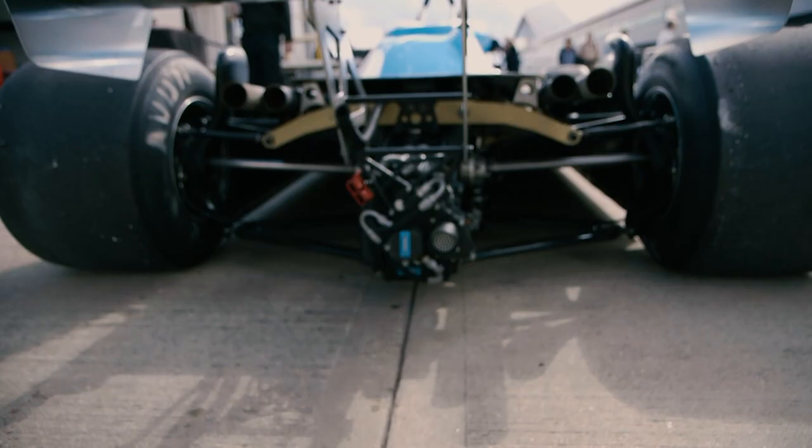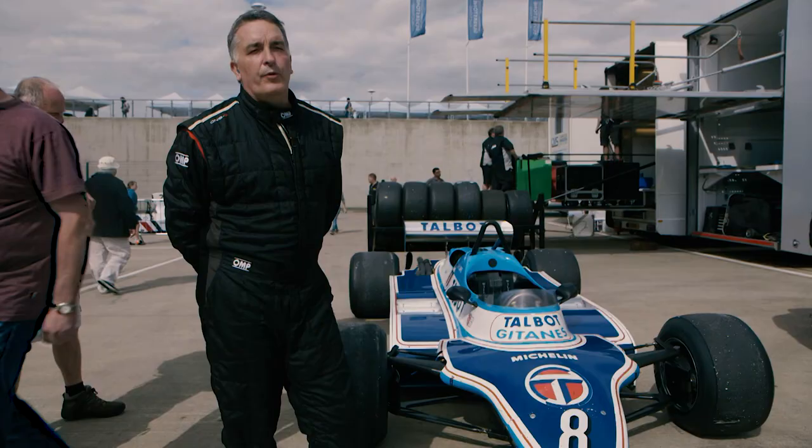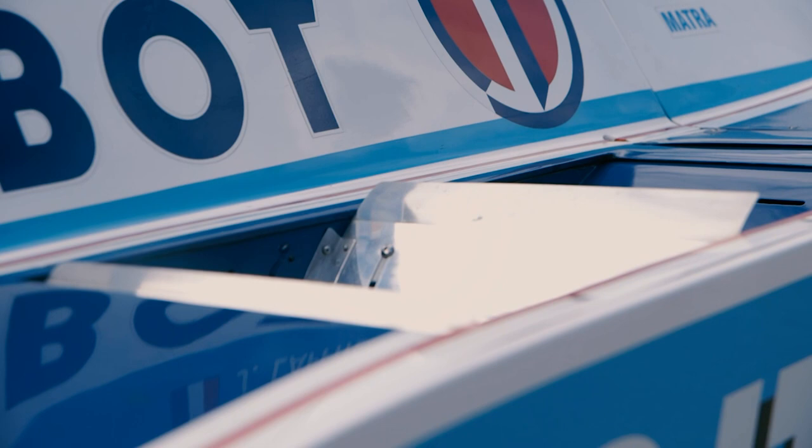It gives about 500 horsepower in period. They used to rev a little bit higher than what we do now, but they used to give about 530.